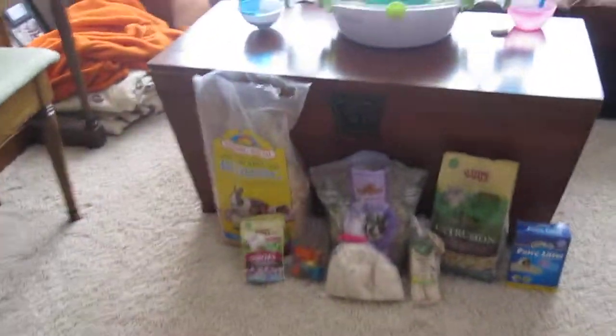Today I'm going to show you what you need to get your hamster and the brands that I would recommend.